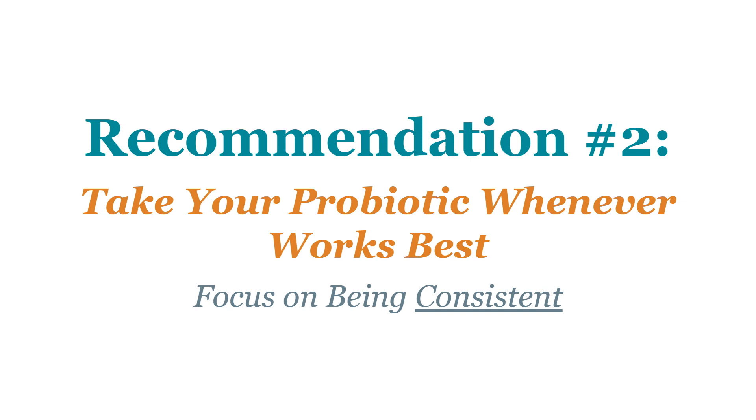Since the body of probiotic research doesn't use specific dosing timing recommendations or special enteric coated capsules, the takeaway is simple: take your probiotic whenever works best for you. Consistency is the most important factor. In clinical practice, when people ask whether to take it morning or night, with food or without, the answer is always whatever is easiest for you.